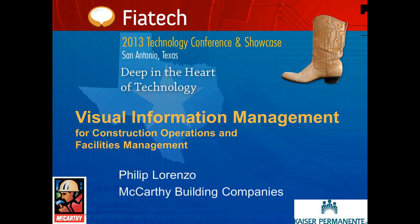Now I'd like to introduce both Philip and Peter, give them a little bio piece, and then turn the program over to them. Philip Lorenzo is a project manager for McCarthy working on the Kaiser Oakland Medical Center in California. After graduating with a bachelor's of science from the University of California, Berkeley, he joined McCarthy and served as coach for the ASC design-build competition team.